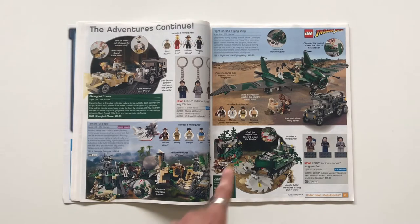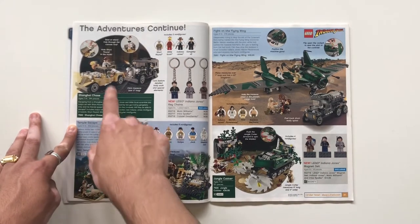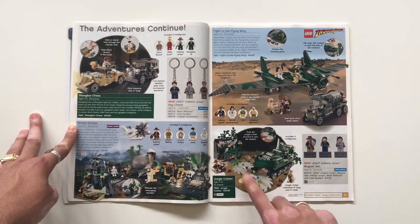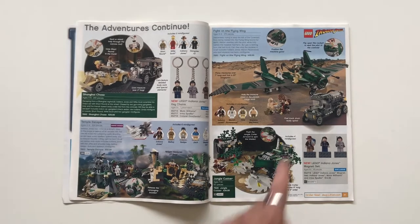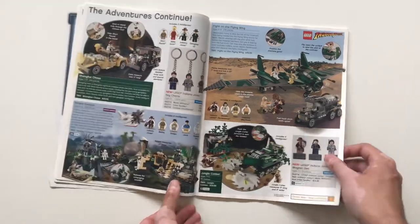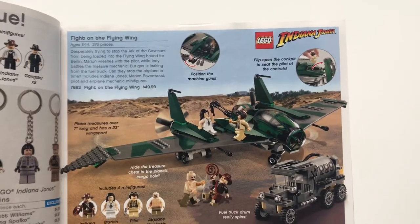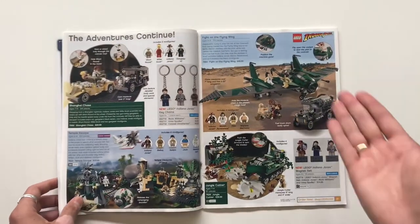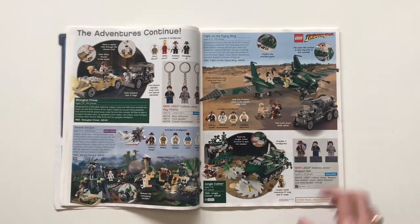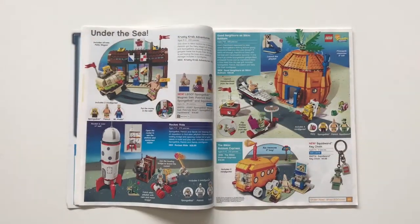Temple Escape is a really nice set — my brother had that set, it's just classic Indiana Jones. Shanghai Chase — never had that set, but I love the Short Round minifigure. The Jungle Cutter is a nice set; I always appreciated how the blades on the front move, which was a really nice feature. Then Fight on the Flying Wing — I never personally enjoyed this set. That wing piece is so huge and makes up so much of the plane's shaping — it's just a very simple build, basically the cockpit on top of that huge span with a little tanker. Not a very interesting build.